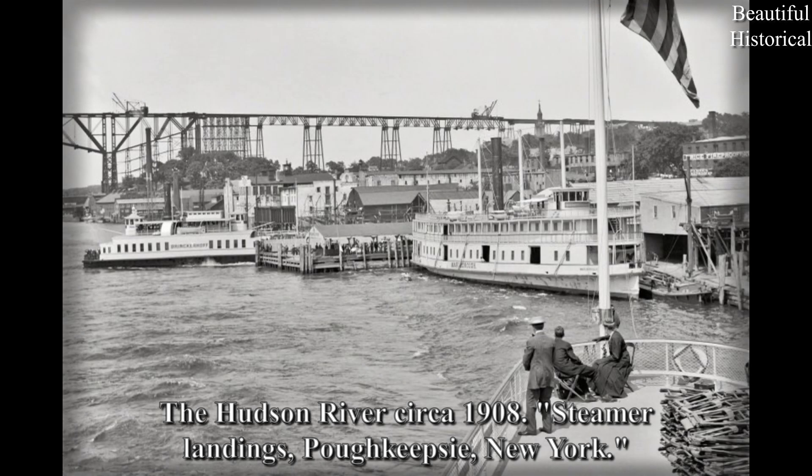The Hudson River, circa 1908: Steamer Landings, Poughkeepsie, New York.